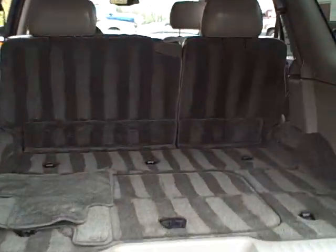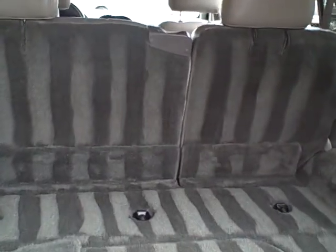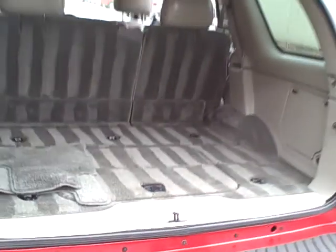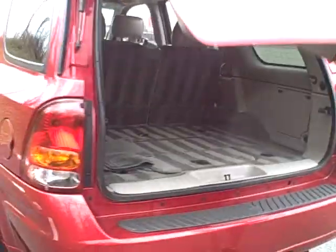It also has the tow package. If you look at the lines — ask because we just recently detailed the vehicle, so it is super, super clean inside. Kind of mesmerizing, Mark. Really nice.